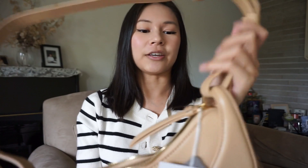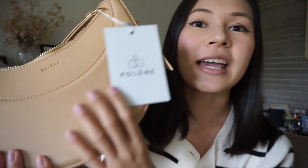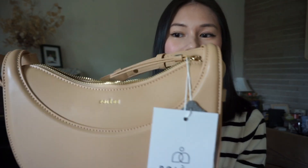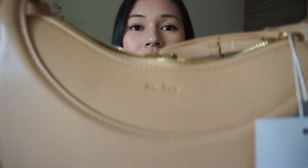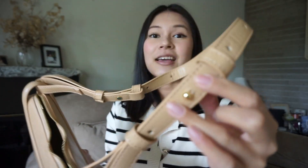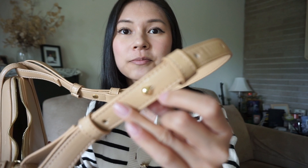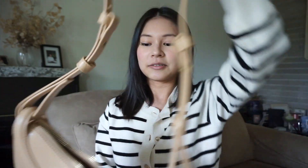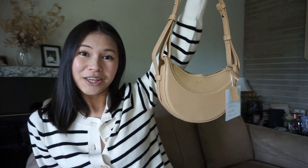This bag is very nice. It feels a little bit cheaper than I would have expected, but the stitching is very nice and well done. You can't obviously tell from afar, but it also has nice gold hardware. On the back of the hardware it has the name on it. But yeah, pretty cute.